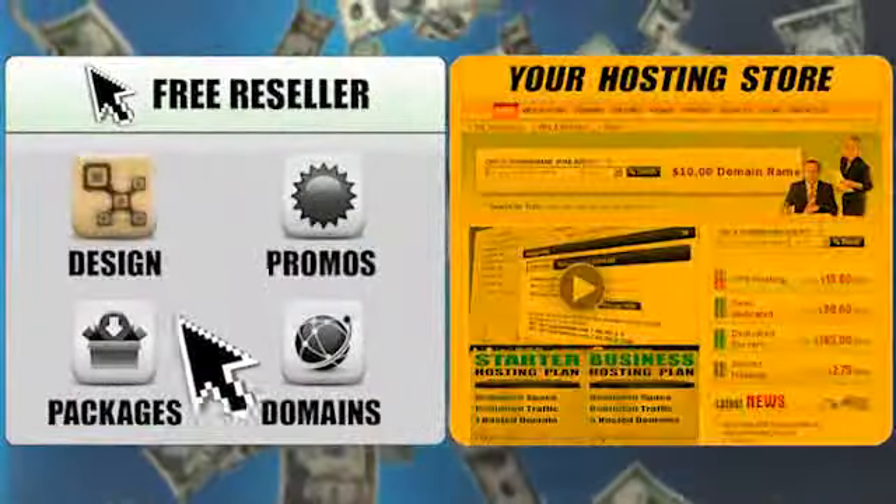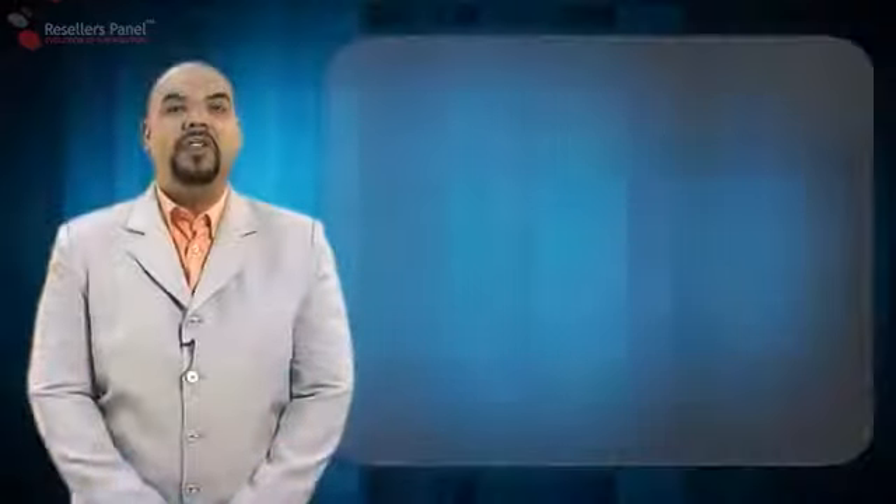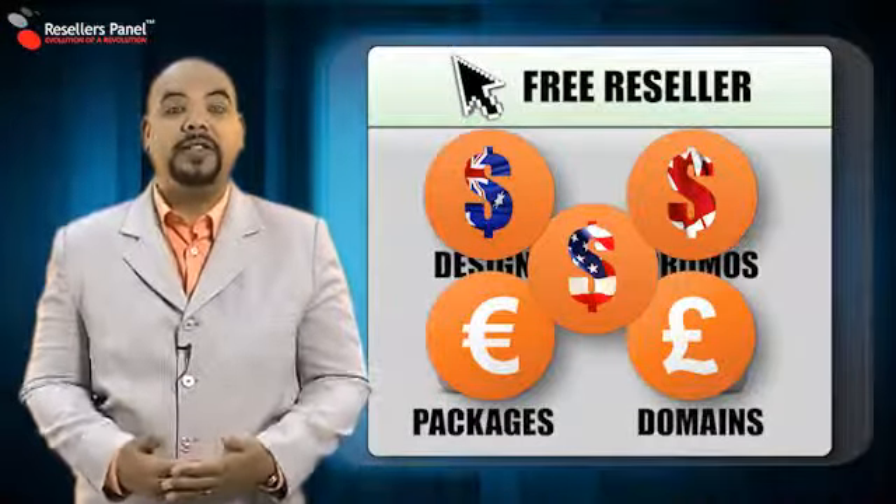Our exclusive point-and-click interface makes setting up your hosting store quick and simple. You choose the services that you want to offer and define your custom currency and prices for them.